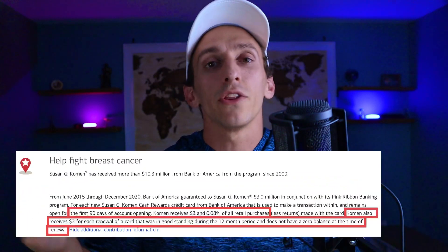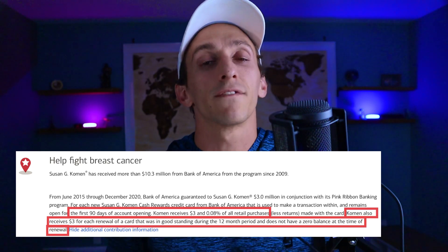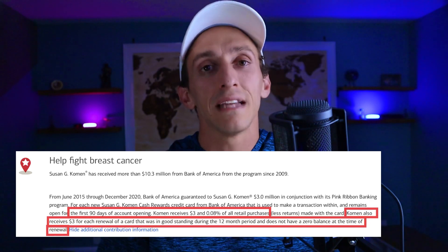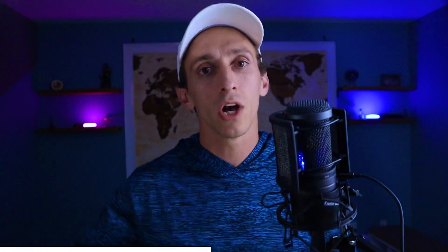The Susan G. Komen card has the exact same earning rates as every other cash reward card out there. But when you're using your card, you're helping Susan G. Komen in the fight for breast cancer. When you open up this card, Bank of America will donate $3 plus 0.08% of all purchases made within the first 90-day period to Susan G. Komen. Additionally, when your card member year resets, as long as the balance on your card isn't zero, Bank of America will give another $3. And while these figures won't add up much from just one person, the value does add up as others hold this card as well.